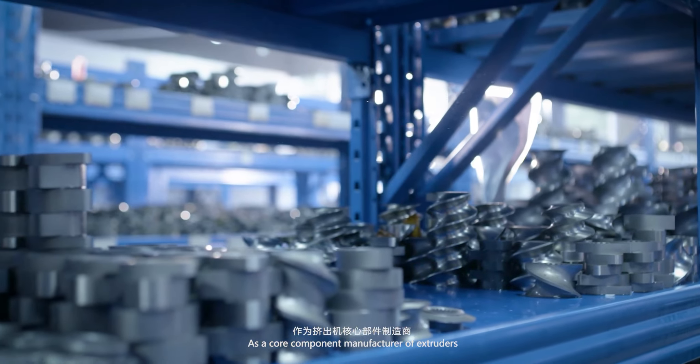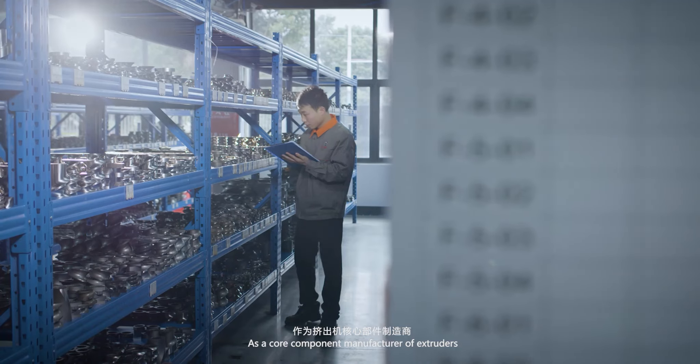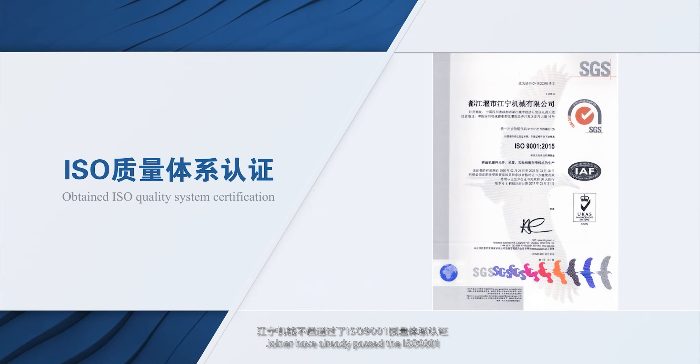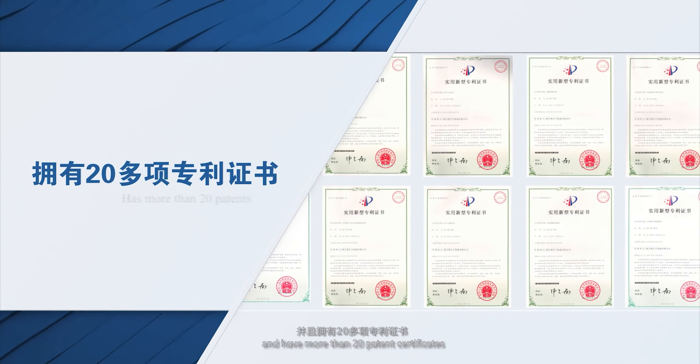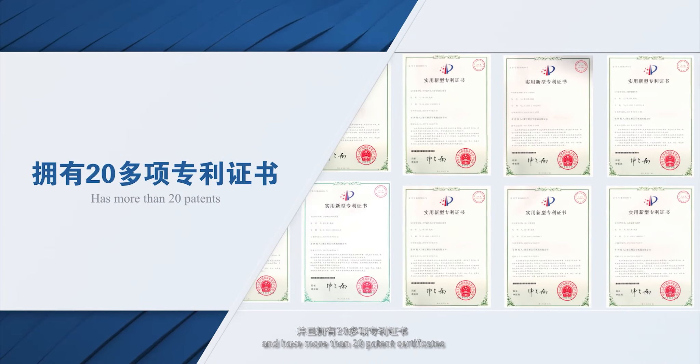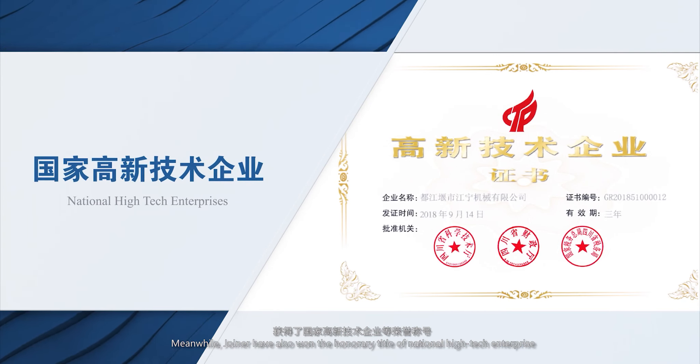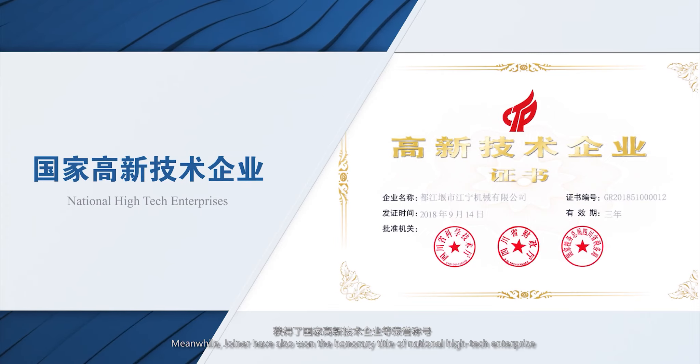As a core component manufacturer for extruders, Joiner has already passed ISO 9001 certification and holds more than 20 patent certificates. Meanwhile, Joiner has also won the honorary title of National High-Tech Enterprise.